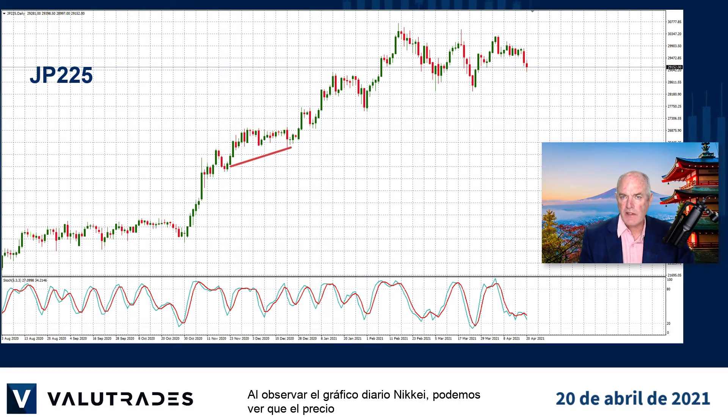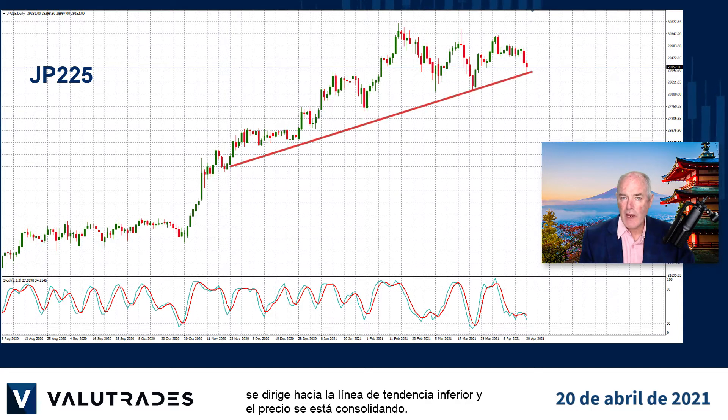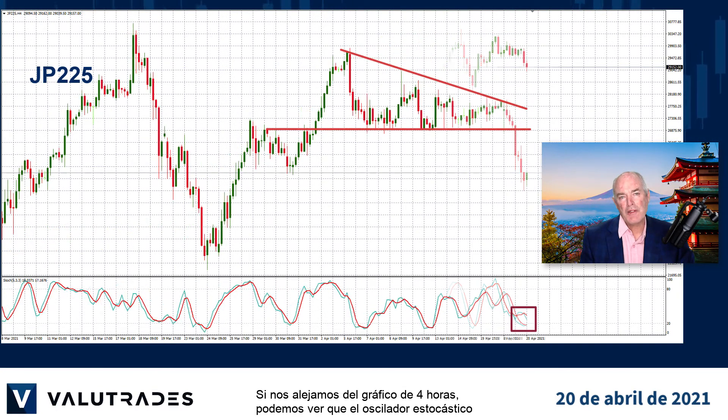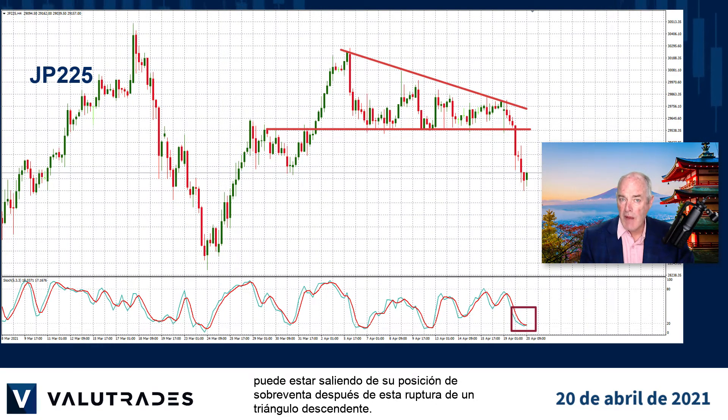Looking at the Nikkei daily chart, we can see that price is heading down to the lower trend line and price is consolidating. This may be a bullish pattern but our stochastic oscillator seems to be indecisive. If we zoom out to the 4-hour chart, we can see that the stochastic oscillator may be moving out of its oversold position after this break of a descending triangle.